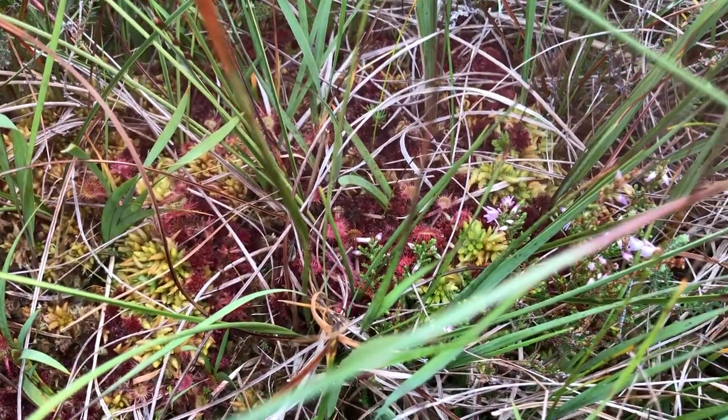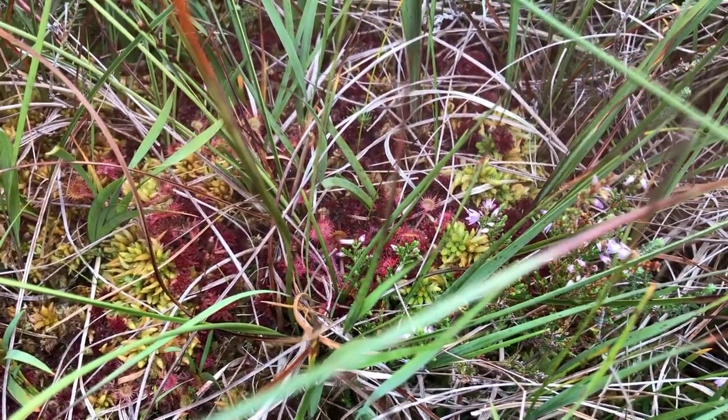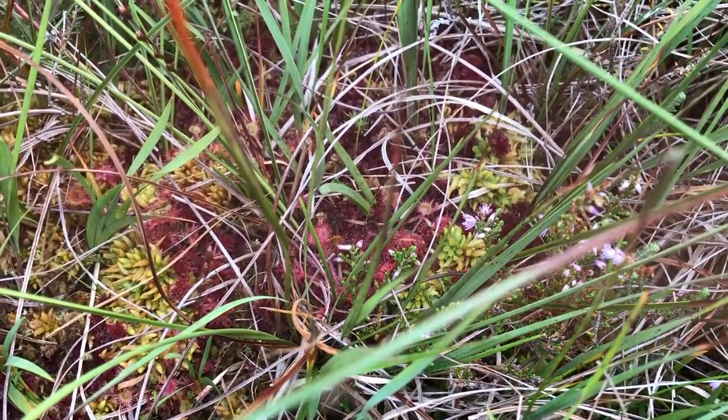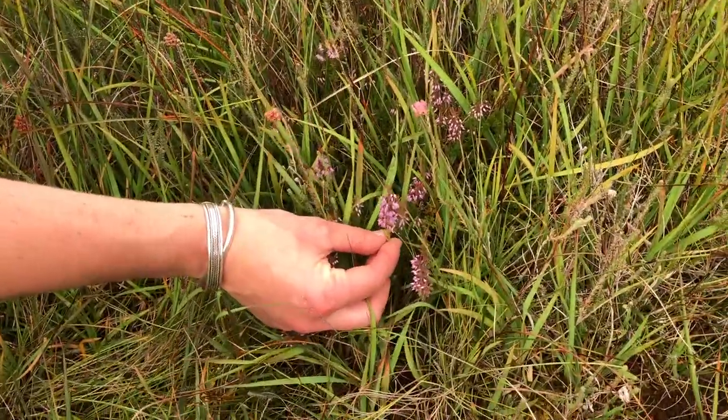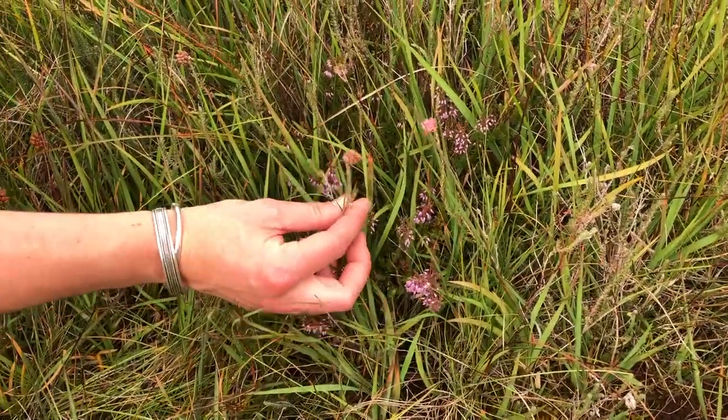Peatlands are home to loads of different plants. We've got all the different berries — bilberries, cowberries, even cranberries. We've got three different types of heather. This one's a cross-leafed heather here, and we've got ling here which you might be used to from your garden — there's your cross-leaf.